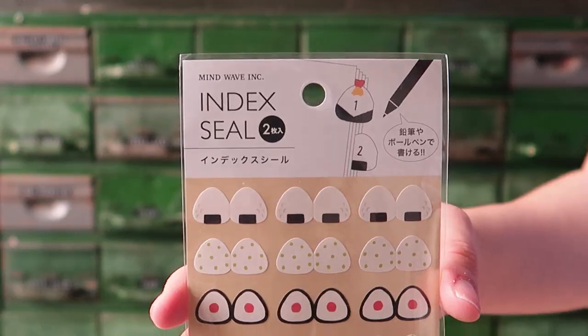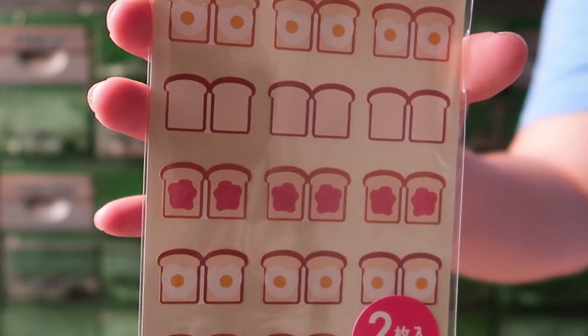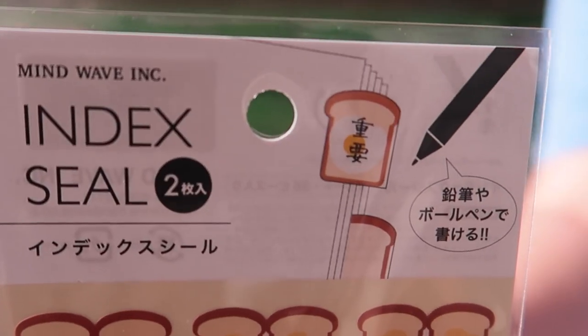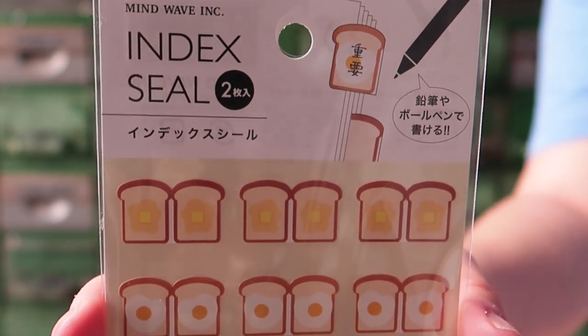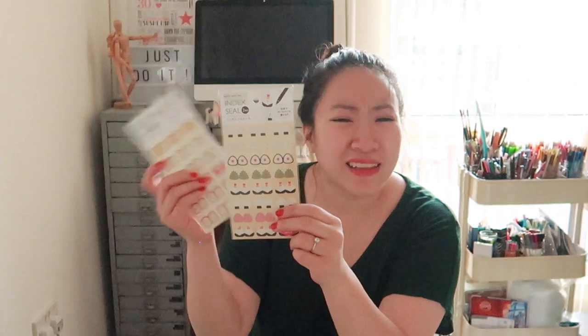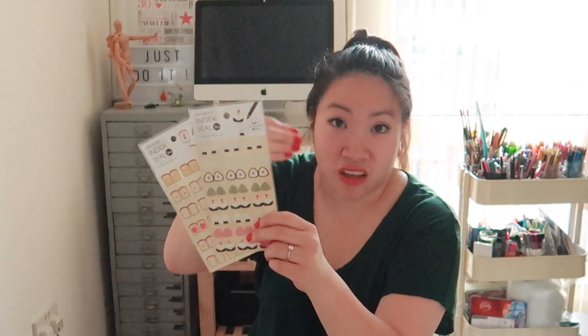You've got a sushi version and a toast version. So what are they? They are page markers. You can actually write down what subject or what it is, and then you just put them on your pages. Use them for calendars, especially on bullet journals where there aren't any tabs to show where the month starts. I just thought these would be quite good for that.